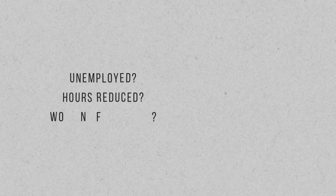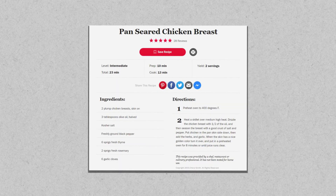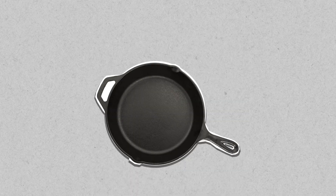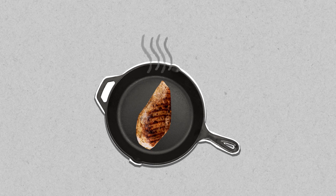If you're unemployed, working reduced hours, or even just working from home, you probably have some extra time on your hands that you wouldn't normally have. Use that time to plan and prepare dinners for yourself and your family rather than ordering takeout or delivery. If you're currently dining out several times per week, cooking at home can literally save you hundreds of dollars every month.